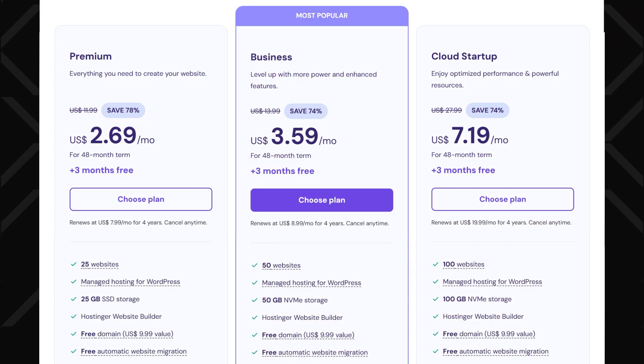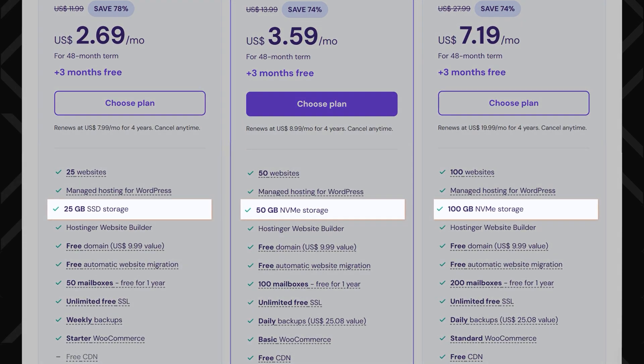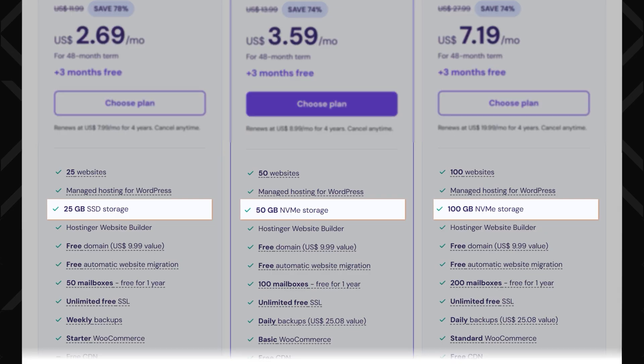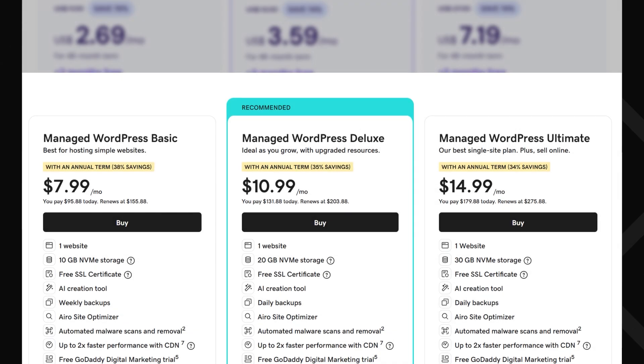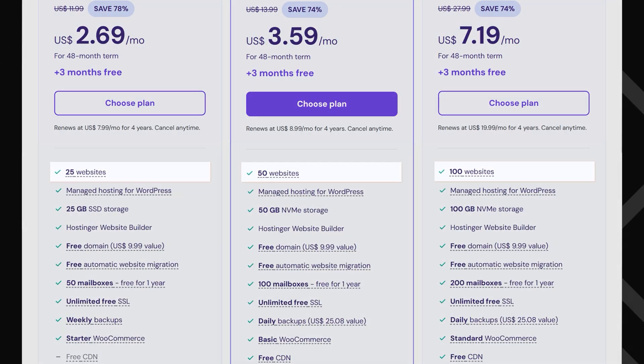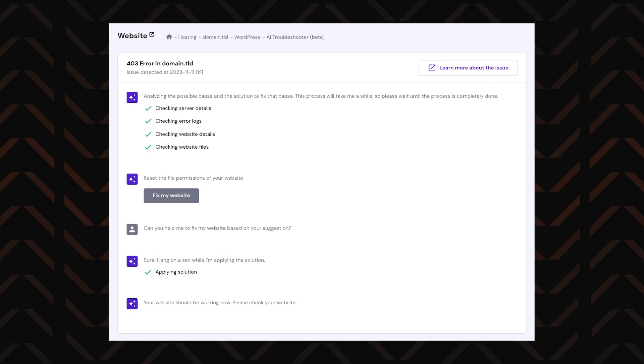When it comes to value, with any of Hostinger's WordPress hosting plans, you get plenty of storage, be it SSD or NVMe, depending on how much you pay. And unlike most other providers limiting you to around 10 websites maximum with their most affordable plans, Hostinger offers at least 25. Hostinger also throws in some tools that are actually helpful, like an AI troubleshooter and built-in page speed tests, so even a total newbie can fix issues and keep things running smoothly.